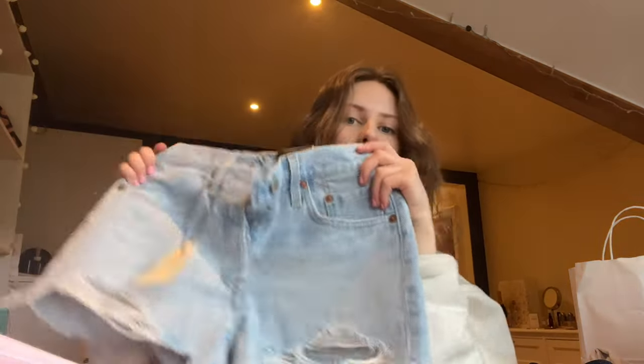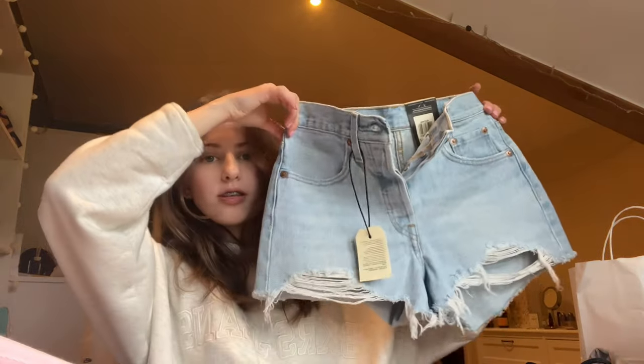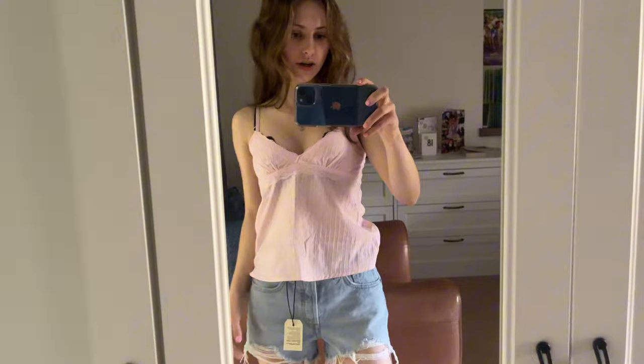I also got the Levi's shorts online — they're also 501s. Everything I get from Levi's is literally 501s. They're a similar color to my jeans but I actually don't have a pair of denim shorts, so I love these. They honestly just fit like the jeans but as shorts — I really need to take the tags off but I'm really happy with these.